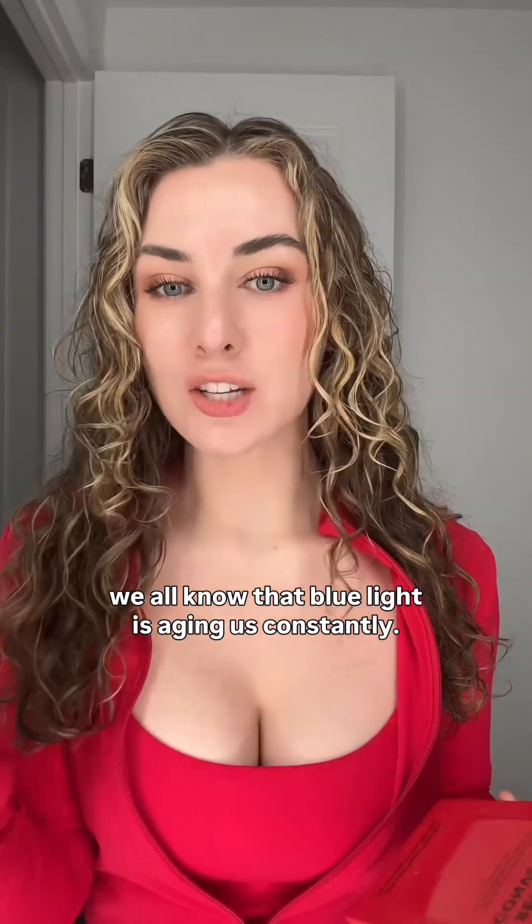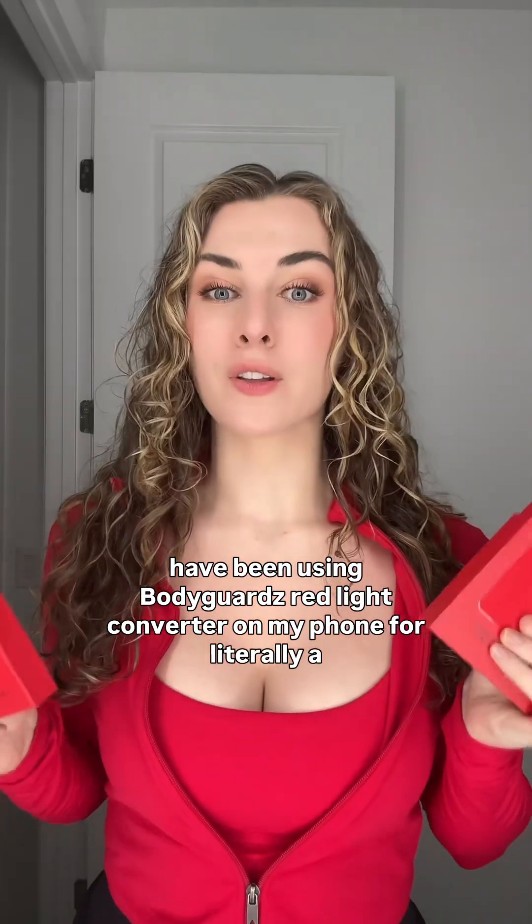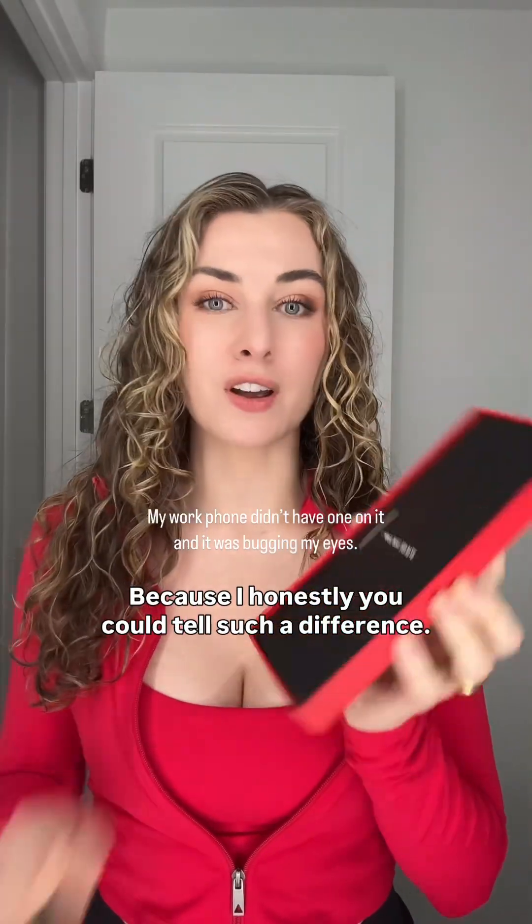We all know that blue light is aging us constantly, which is why I always recommend my clients wear sunscreen even indoors. I have been using Bodyguard's red light converter on my phone for literally a year now, and I've noticed such a difference. I'm so excited — they spoiled me and sent me one for my newer phone and one for my work phone too. Essentially, what it does is convert the blue light into red light.